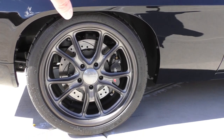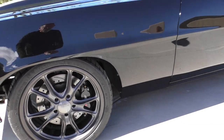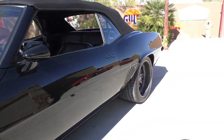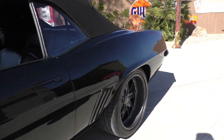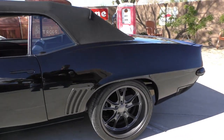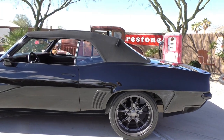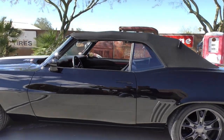It has six-piston calipers up front with a ZL1 decal on the caliper. Willwood rotors and disc brakes in the back as well. Kugel suspension in the rear with quad shocks — it just dances right and definitely gives you the feel like you're in a sports car.